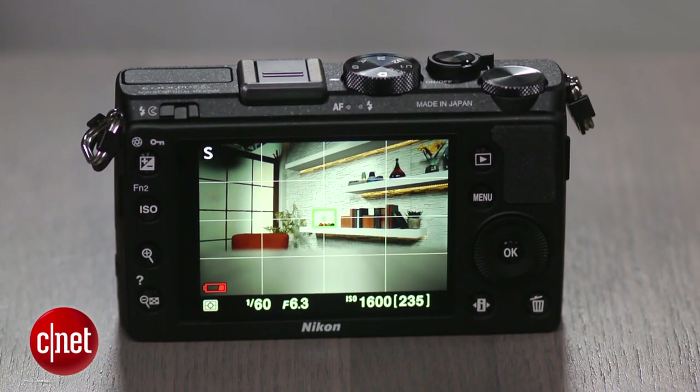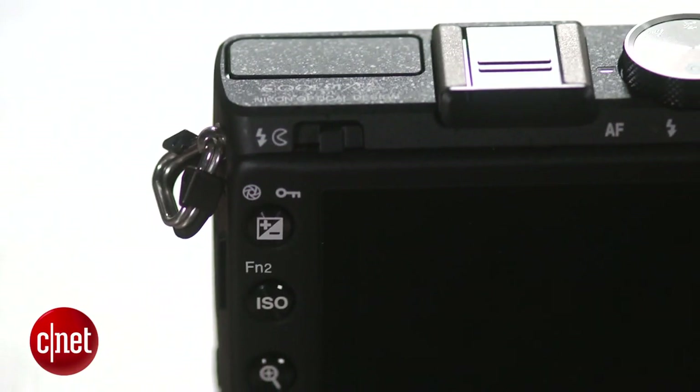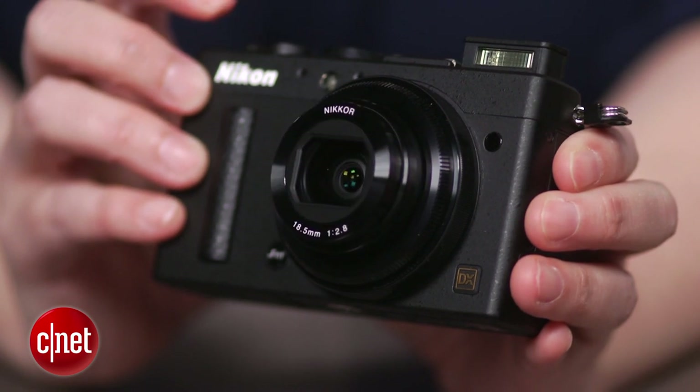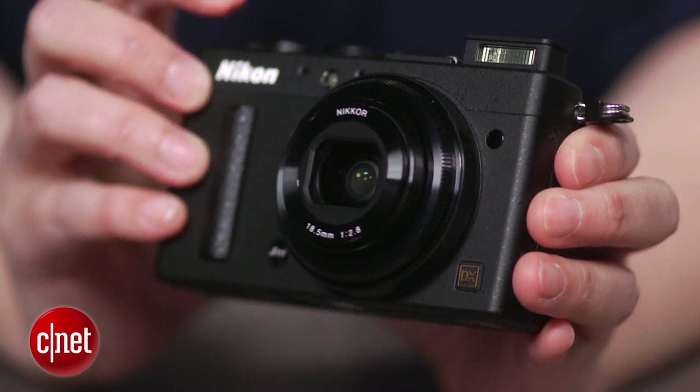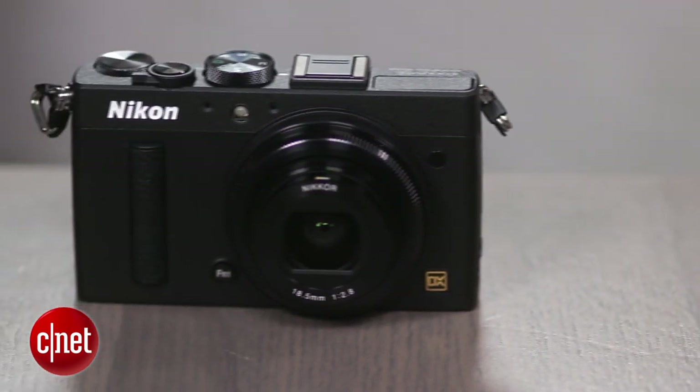Fujifilm and Leica both offer a rangefinder-like shooting experience for the extra money, but Nikon instead delivers great photo quality in a well-built compact body that's more like a point-and-shoot than most enthusiast compacts. Though it has a fixed focal length 28mm lens, it extends and contracts like a zoom. That enables it to have a built-in lens cover, which is a nice change from the other models and their extraneous lens caps.